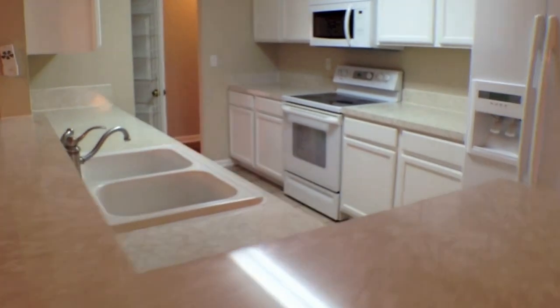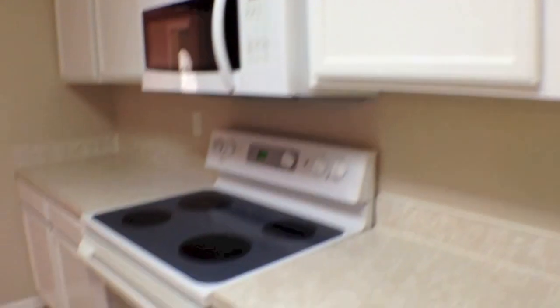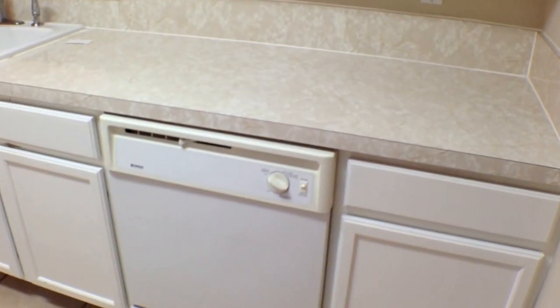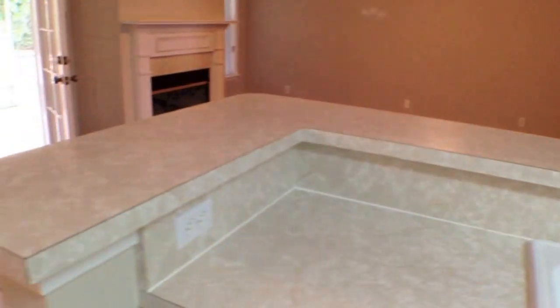And then this is your kitchen, which you saw from the other side. Nice kitchen with lots of counter space and beautiful appliances — side by side refrigerator, glass top stove, built-in microwave, plenty of cabinetry. Storage would never be an issue in this particular kitchen. And then you have a pantry with plenty of shelving, dishwasher, dual sink, and a nice little bar area.